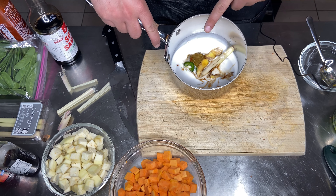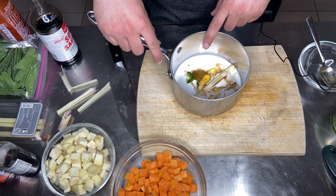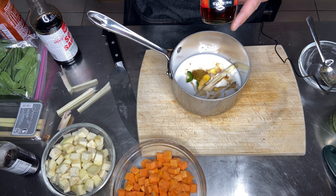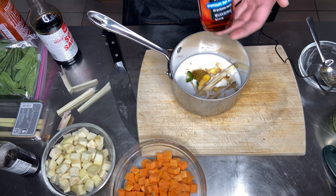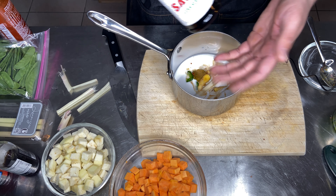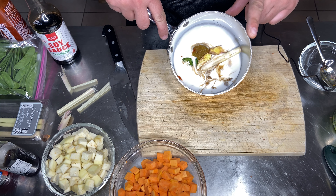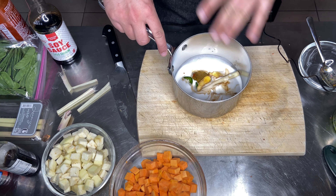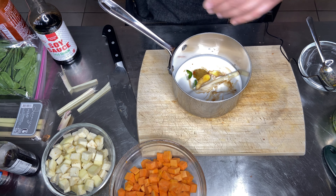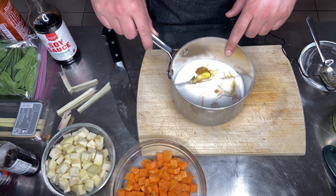Into the saucepan goes our ginger, lemongrass, and jalapeño, along with coconut milk and green curry paste. I added a little bit of fish sauce just to season it — it's essentially acting as salt and is optional. You could also do a little more soy sauce instead of the fish sauce, and a few drops of sriracha. I'm going to whisk this on the stove, cook it for about 10 minutes, strain it, and thin it with a little water if needed since coconut milk can be really thick before it's cooked.